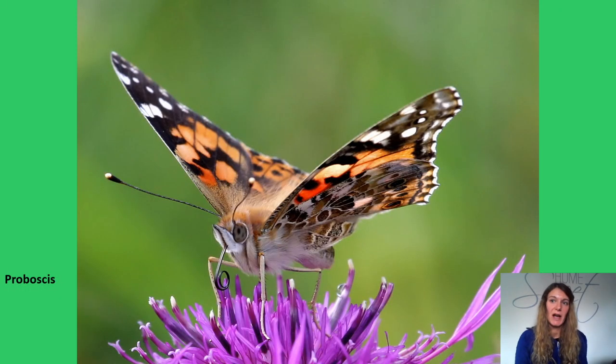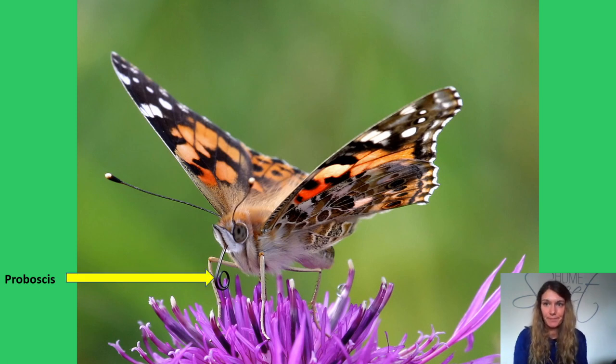Many adult moths and butterflies need to feed on nectar for energy. They use a long, hollow proboscis to suck nectar from flowers, and in the process help pollinate the flowers. Butterflies and moths are thus not only important in the food chain, but also important pollinators for many species, including crops.